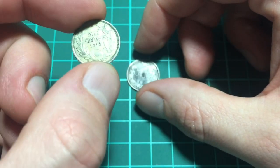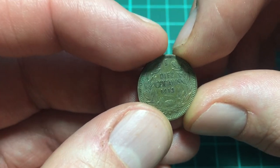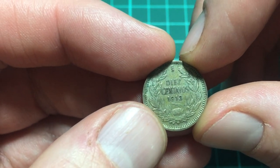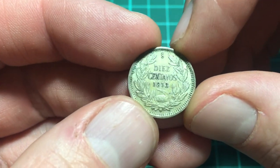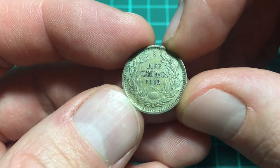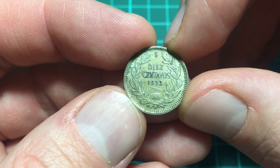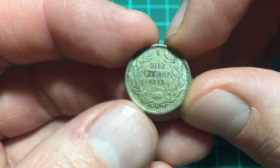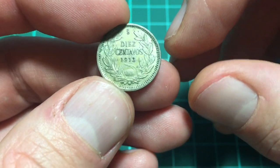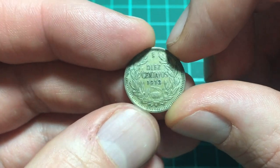So let's have a look at the 1913 coin because it's a bit easier, it's in a bit better condition. On the reverse, it's got the denomination — 10 centavos — the year of mintage, 1913, and it's got the wreath round about it. The last few silver videos we've looked at, this seems to be quite a common theme on these smaller coins to have a wreath around.